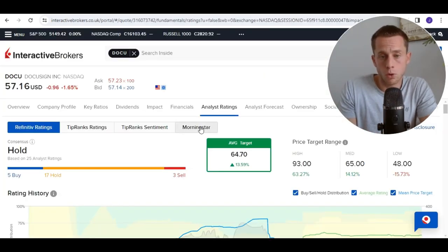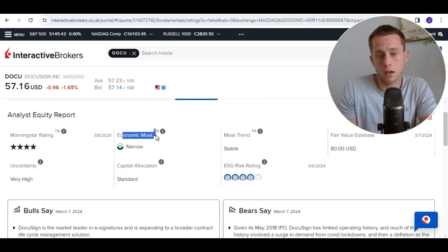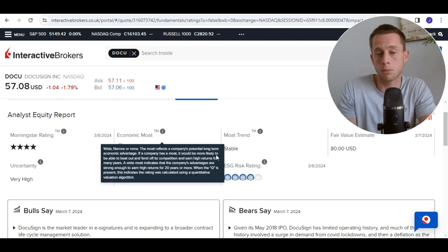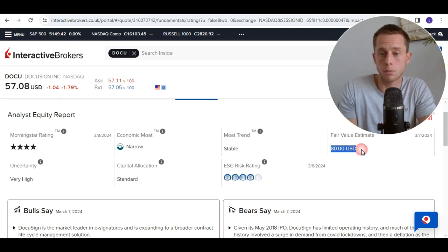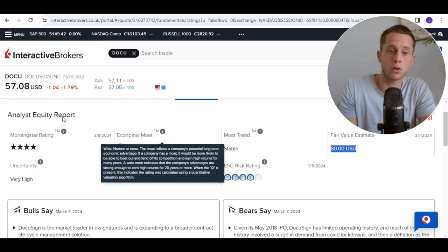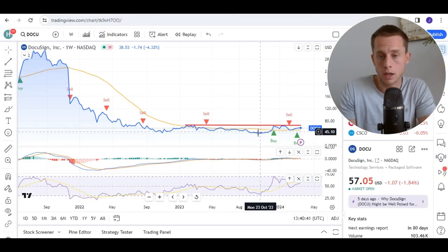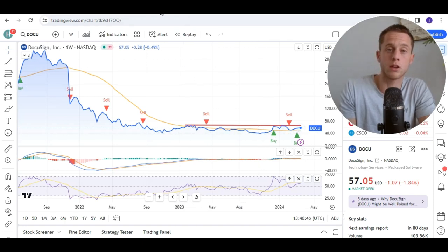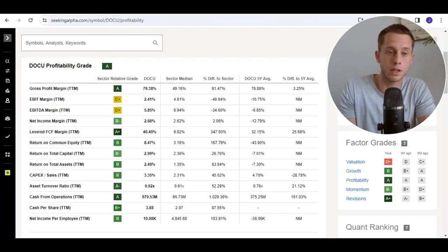Morningstar says the economic moat is narrow, which could be better, and the moat trend is stable — meaning they think there is not really much innovation going on at DocuSign to improve the economic moat. However, this is just an indication. Interesting though is that the fair value estimate by Morningstar is $80 while the current price is 58. So if the price drops to 40, you could buy with a margin of safety of 50% based on the Morningstar fair value estimate — and that would be interesting of course.